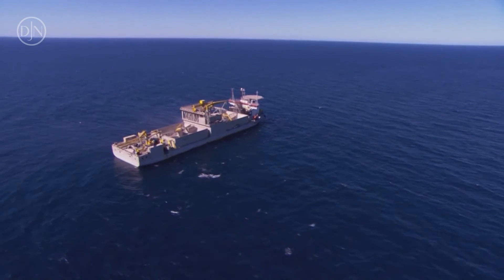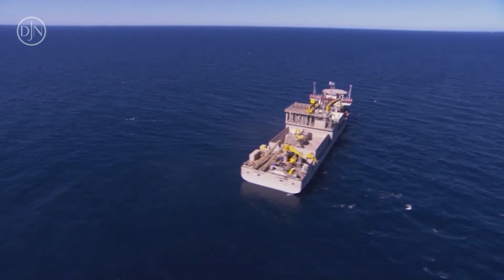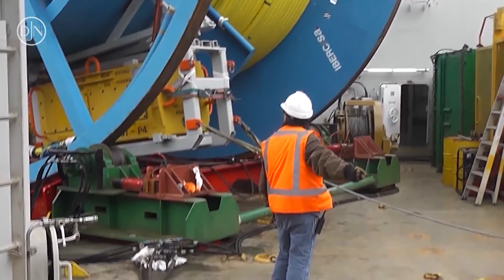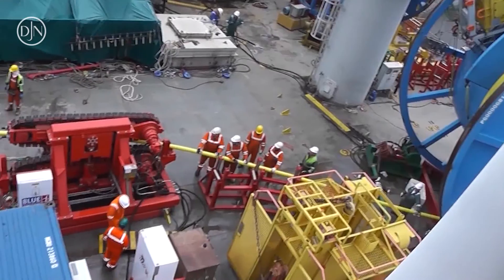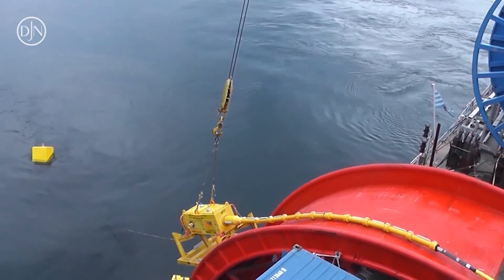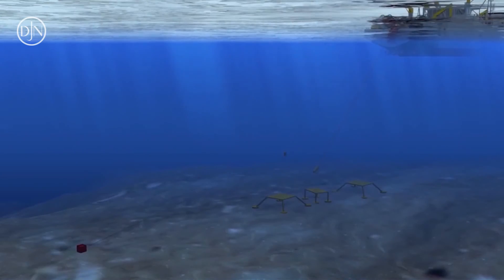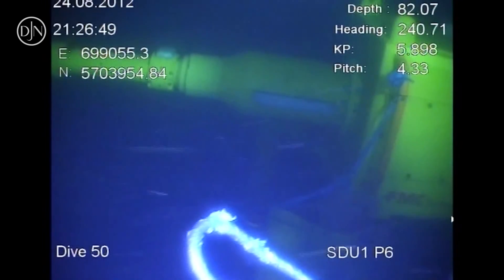Simon Stevin has also successfully installed umbilicals up to 7.37 kilometers at 90 meters water depth on the east coast of the island of Sakhalin. These umbilicals served to control the subsea structures from land. The start and end SDU of the umbilical were lowered to the seabed within half a meter from the target location. The umbilical was installed accurately inside a V-trench with touchdown monitoring by the ROV.